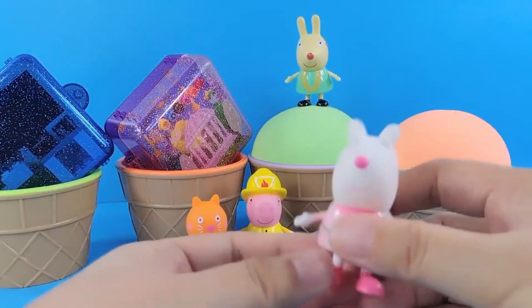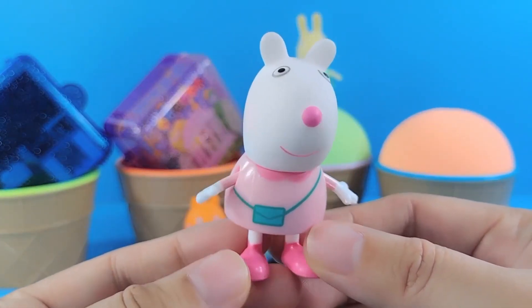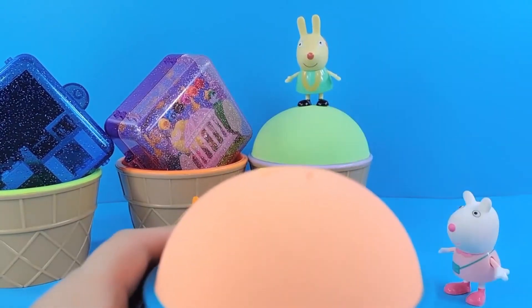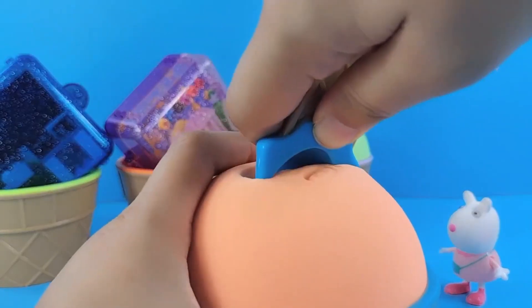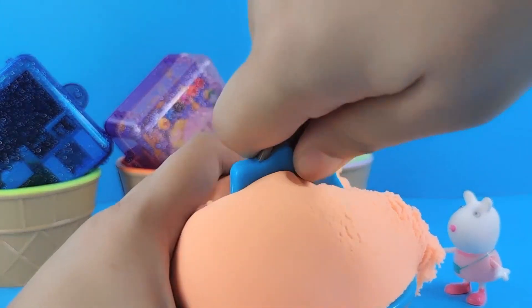This is little lamb Susie. Look at the clothes he's wearing — it's a pink dress with a green envelope bag. Very cute. This is orange kinetic sand, with a blue spoon. Come help scoop some. Nothing appeared — let's dig another scoop.